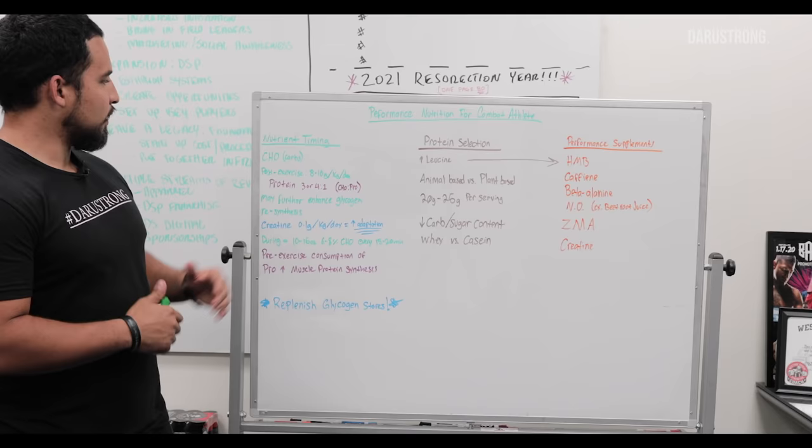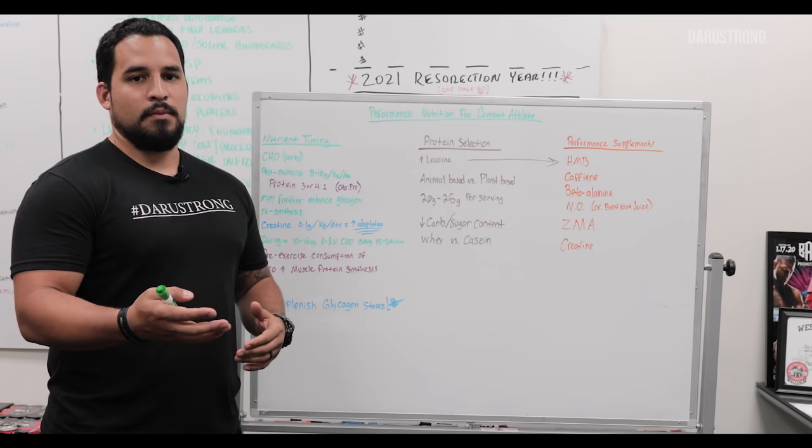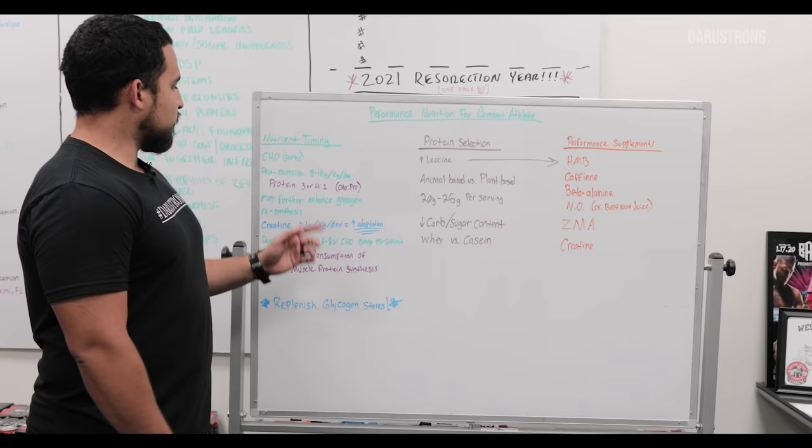Post-exercise, we're looking at about eight to ten grams per kilogram of body weight. I know this may be a little hard to calculate — you can easily buy something like a carb shake to refuel. The biggest reason why we take post-exercise carbohydrates is to replenish glycogen. Without glycogen stores, we have no energy. Without energy, we don't recover, we don't perform well. We have to make sure we are fueling our body with carbohydrates post-exercise.